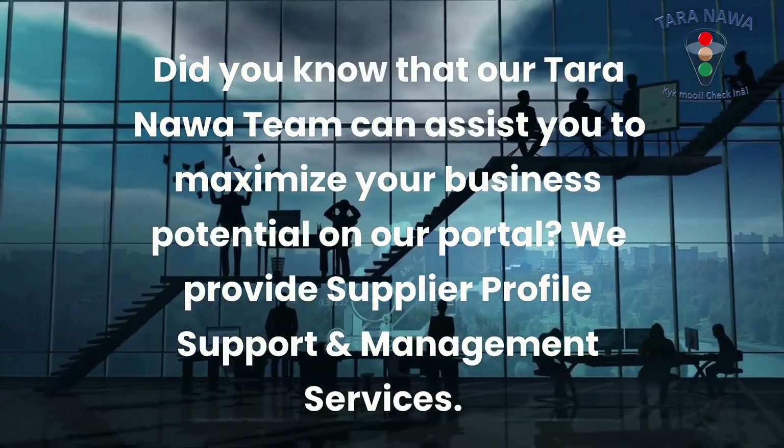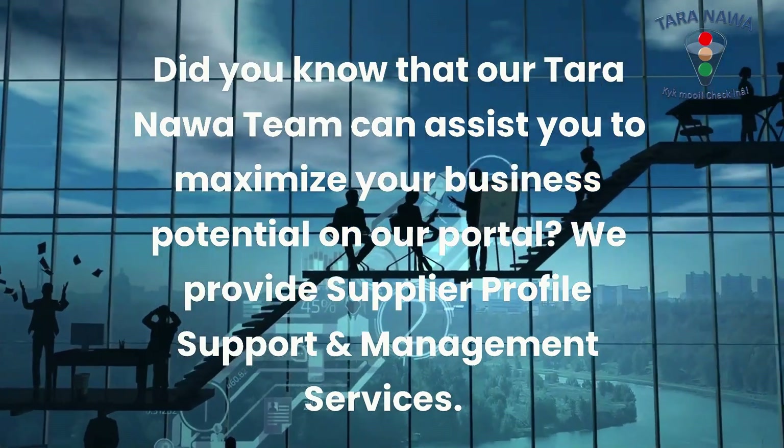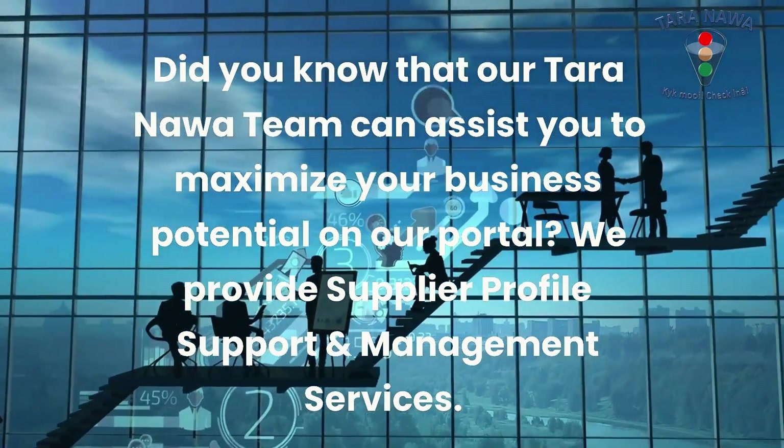Did you know that our Tara Nawa team can assist you to maximize your business potential on our portal? We provide supplier profile support and management services.